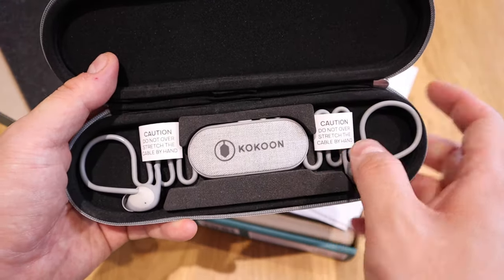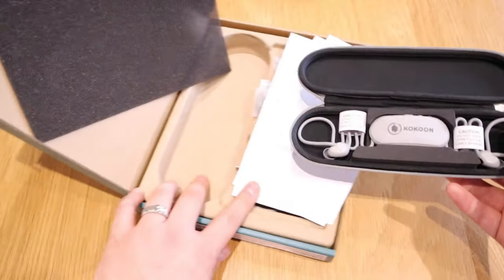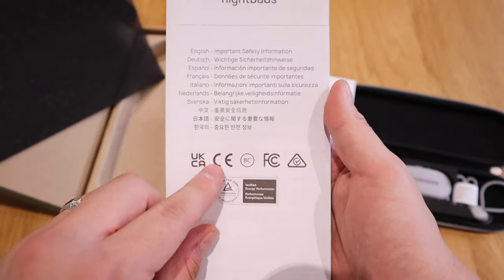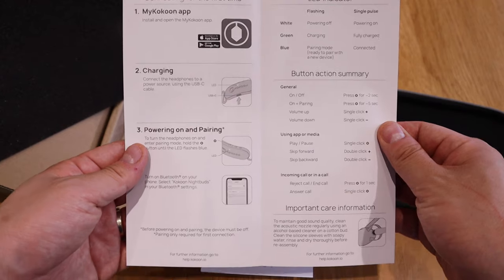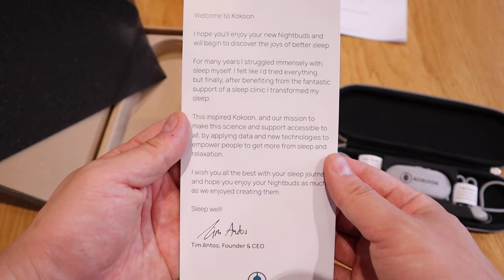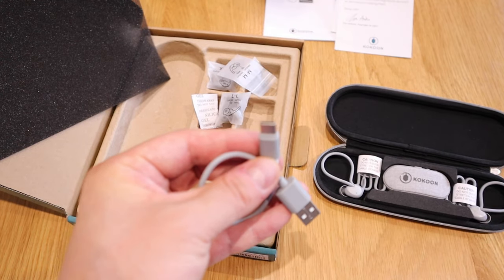Immediately when I touch it, it's very soft, very flexible, and this part has a fabric finish. It says 'caution, do not over-stretch the cable by hand' — let the cable stretch naturally. There are some instructions here, with Korean as well which is welcoming. This appears to be the instruction leaflet, so please pause and have a look. And this is a letter from Tim Anthos, founder and CEO.